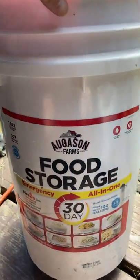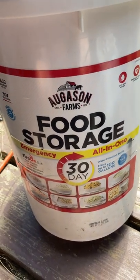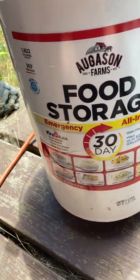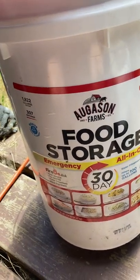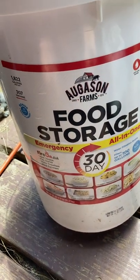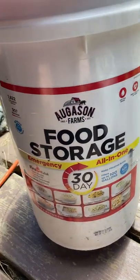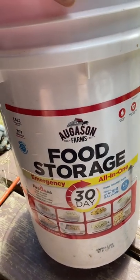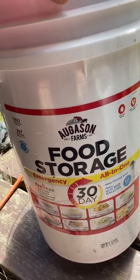I bought this August and Farms food storage emergency all-in-one 30-day supply, but I ate the macaroni and cheese and banana chips because they were so darn good. So now it's not a 30-day supply — 1822 calories. The macaroni and cheese, the cheese on it, is really really good, and the banana chips I just couldn't pass up. I think I can get banana chips on Amazon. I bought this on Amazon 10 years ago.